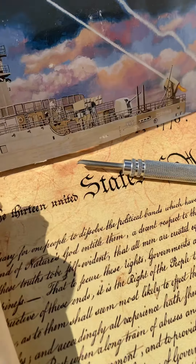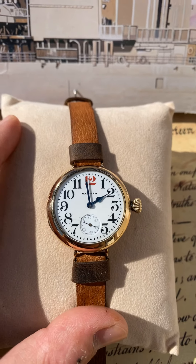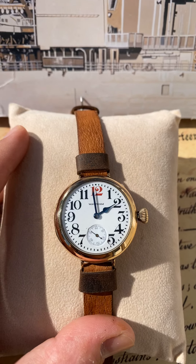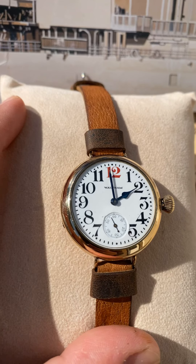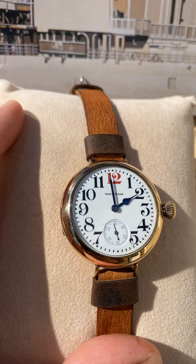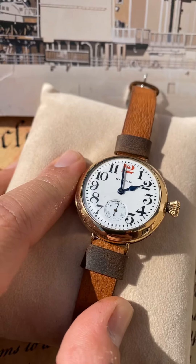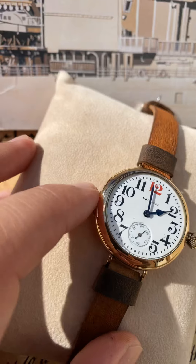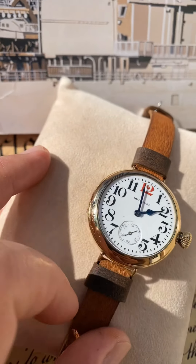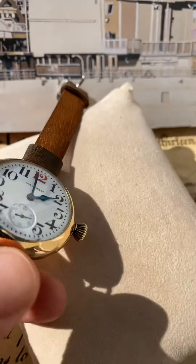The dial — let's go into the dial. The dial is a very rare bold Arabic red 12 dial. You can't really tell but you can look better in the pictures — there is a slight chip by the sub-second dial. There is a hairline right there, and if you look on an angle in the sun there are two other hairline fractures in the dial.